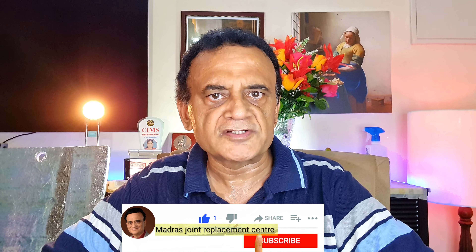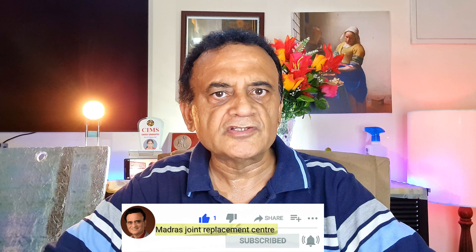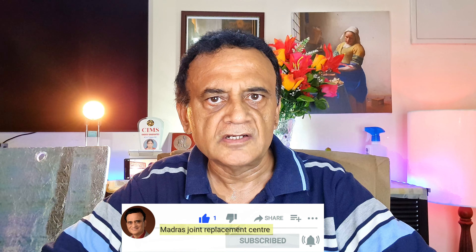I hope you like this video. If you did, kindly consider subscribing to my channel Madras Joint Replacement Center. Give it a thumbs up, share it with your friends, and click the bell icon so that you are notified when I upload a video like this in future. See you in the next video — cheers!